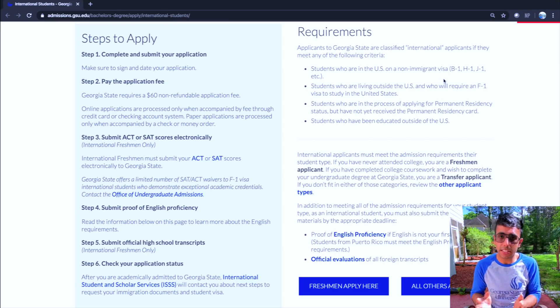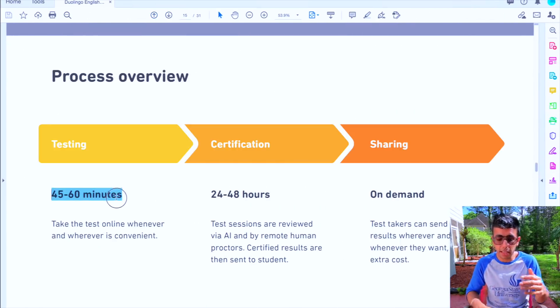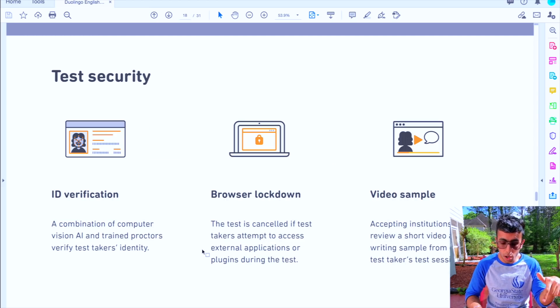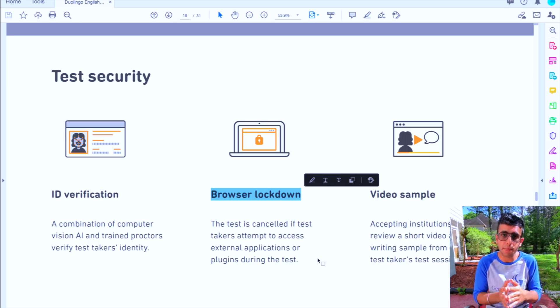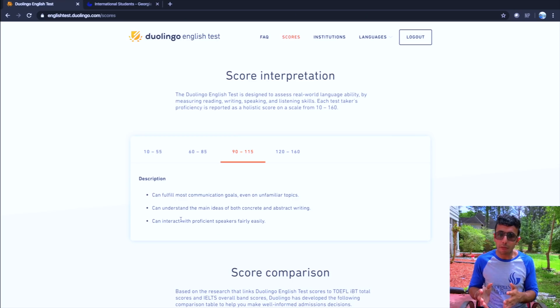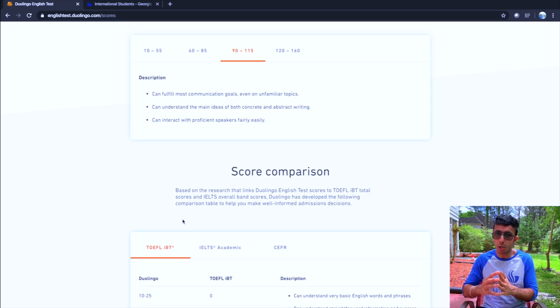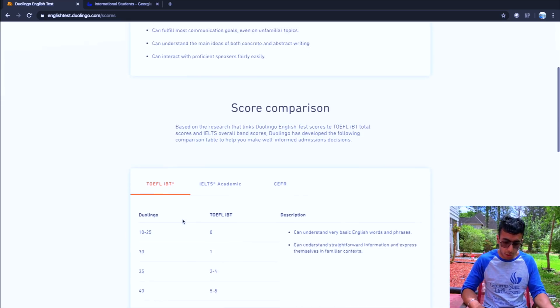English proficiency tests are required not only for students on B1, H1, J1, or F1 visas, but also for students from Puerto Rico, because the purpose is to test whether you can study in an English-speaking environment at an American college. The Duolingo English Test is shorter than IELTS and TOEFL, and it is conducted in a secure, locked-down browser environment. You cannot open any other app during the test, so you cannot cheat or use other devices.